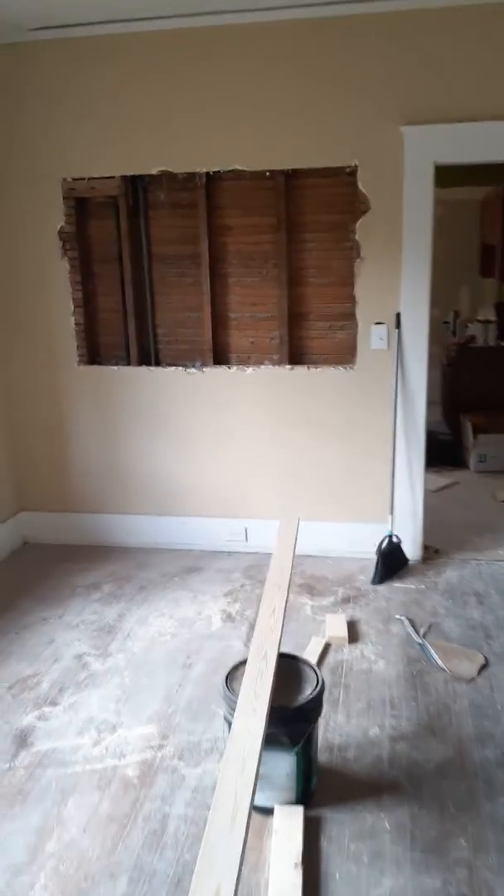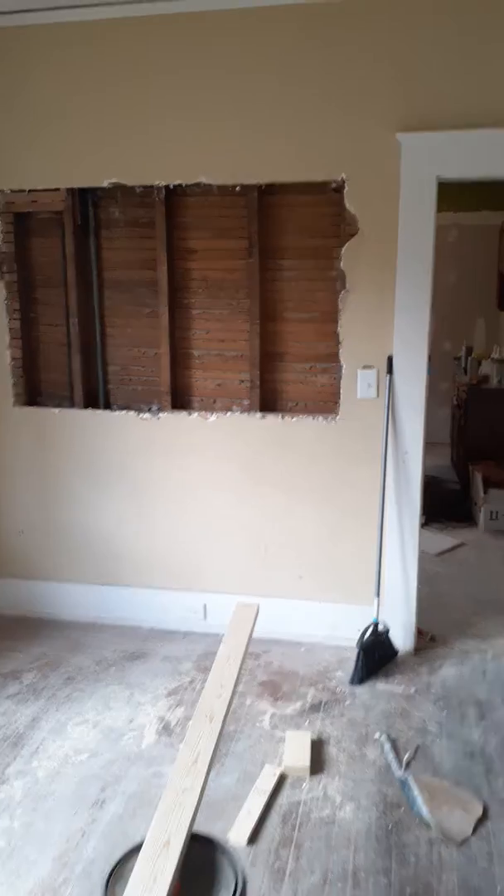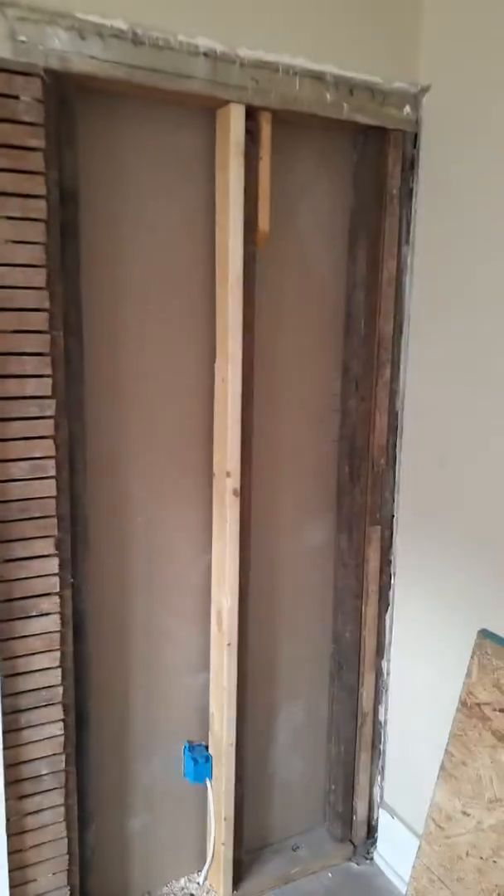This is going to be a half wall bar, either wood or Corian countertop, that's going to open all this up. See where we put a wall here.